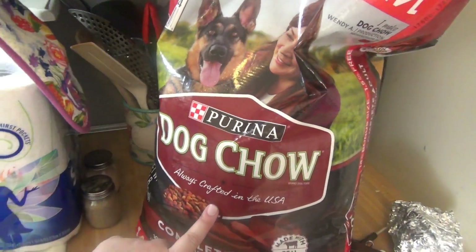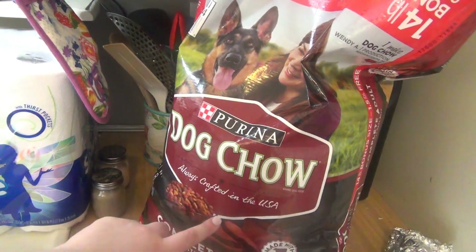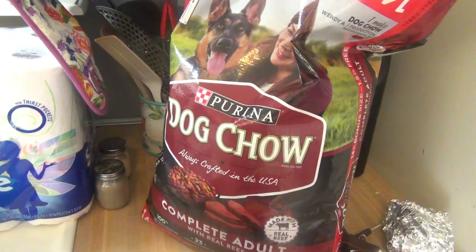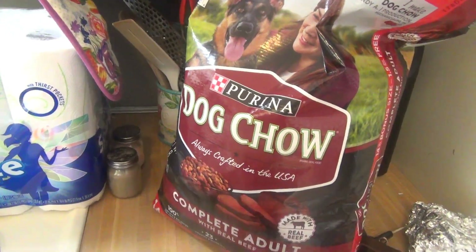This dog food is usually $9.50 at Dollar General, and they had their own digital coupon for $3 off, so I got it for $6.50, which is cheaper than what I usually buy. What I usually buy is the Alpo for Rex, and it's about $7.50 to $8 at Kroger and Walmart.